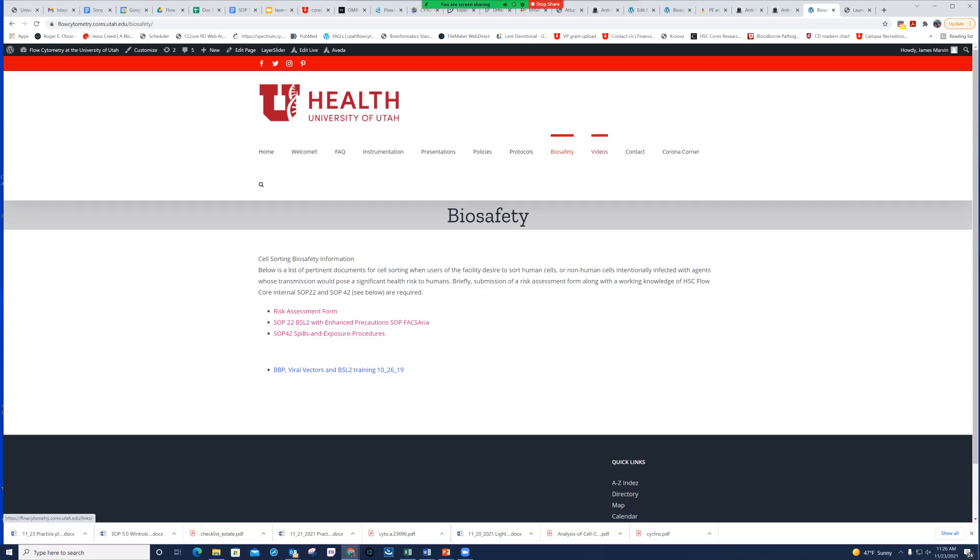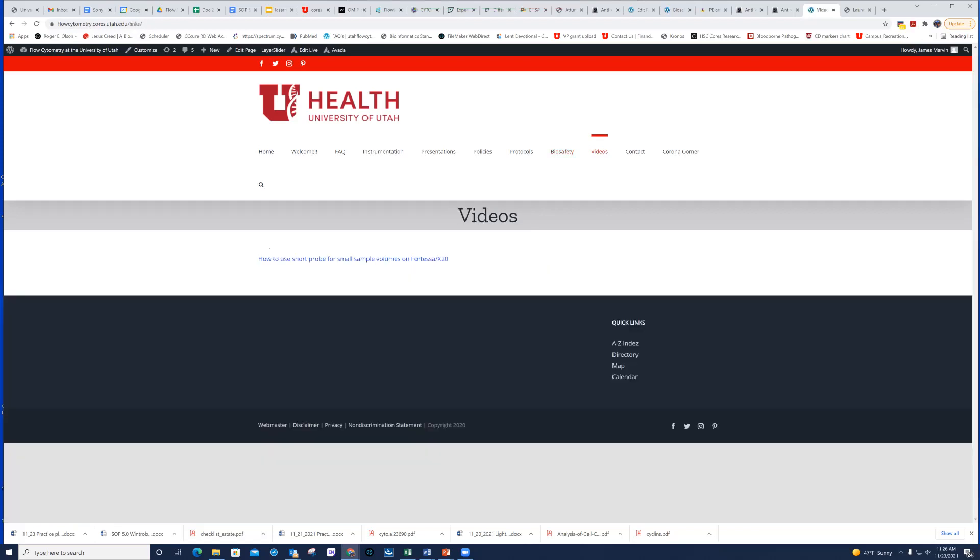Finally, we have a Videos tab with some practical videos, such as how to replace the probe on the Fortessa going from the short probe to the long probe. We'll continue to update that as we move along — the website is pretty new so we're still adding content. Thank you for taking the time to watch this onboarding video. I hope it either answered your question directly or at least pointed you in the direction where your answers will be found. I look forward to meeting and working with all of you.